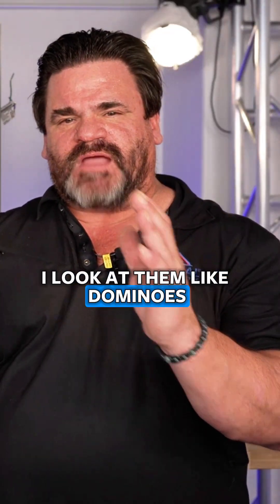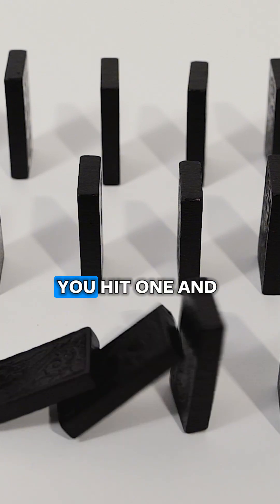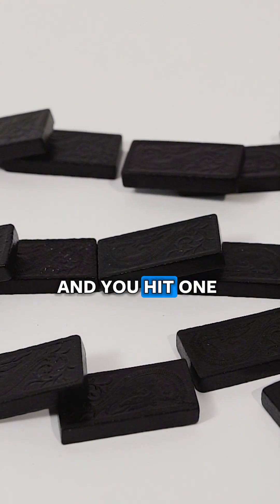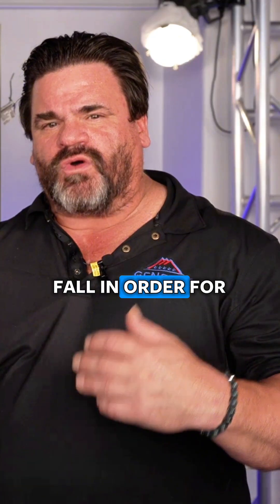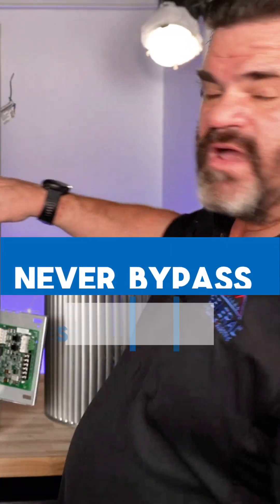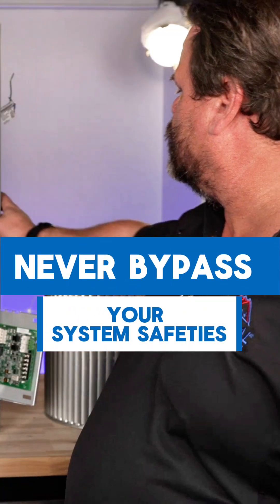You have all these safeties — think of them like dominoes. When you set dominoes up and hit one, they all fall. Think of your furnace the same way: they all have to fall in order for it to start. If one of them is not working, this will not start. You do not ever want to bypass any of your safeties.